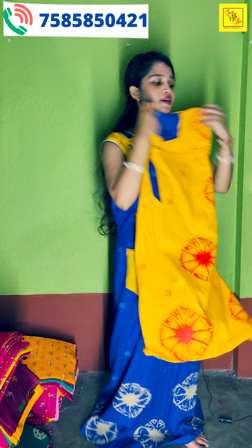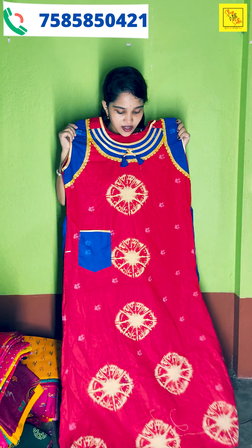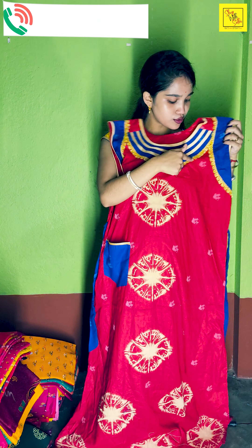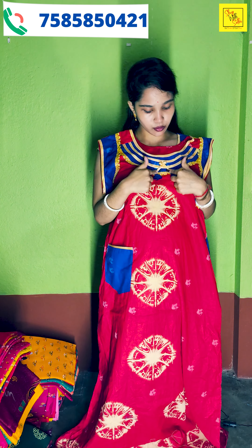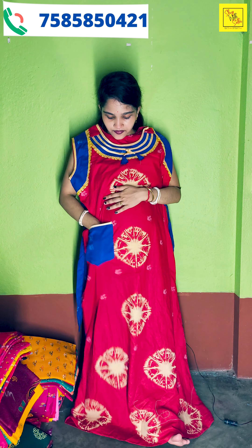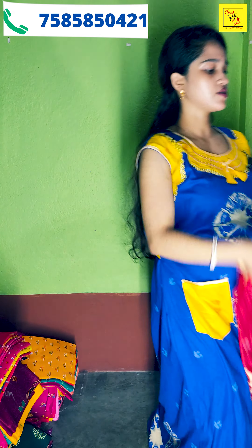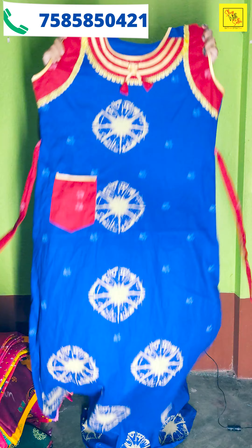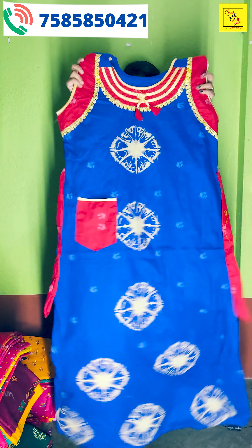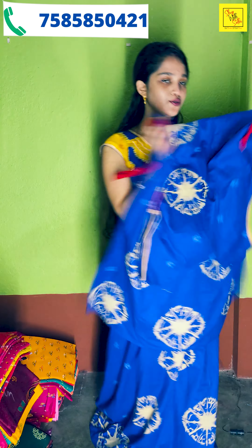I'm going to show you the color that I mentioned. This color is red and blue. I'm going to show you the laser and piping. I'm going to show you the design. It's a very red color. You can also see the blue color. I'll show you the yellow color — the color is also black.